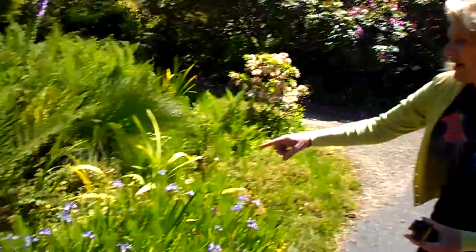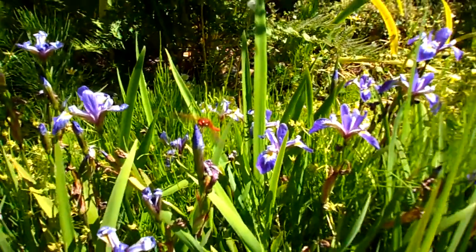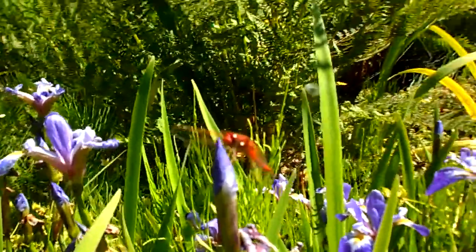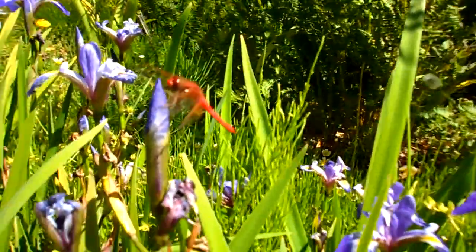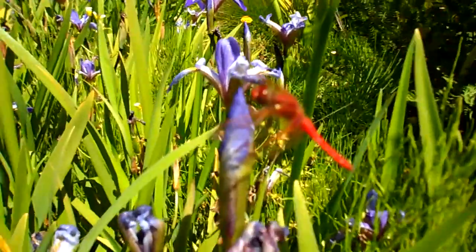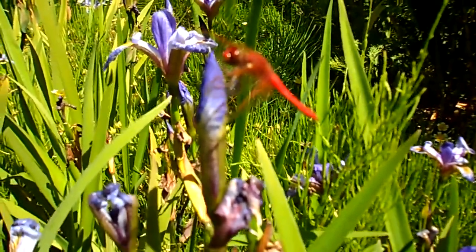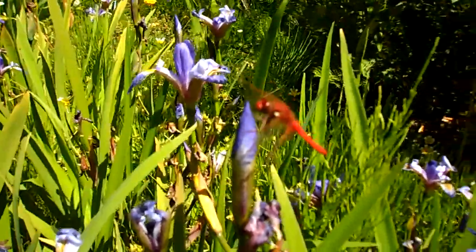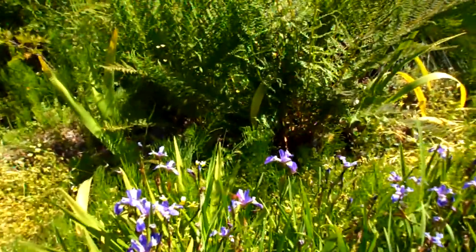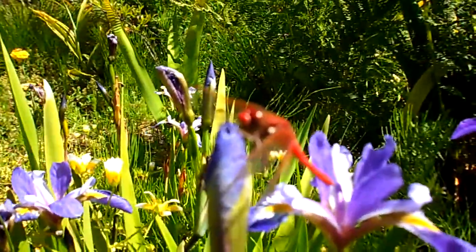Look at that red dragonfly! Can you get close to it, zoom in? That's nice — nice catch. He's a beauty. That's a northern California dragonfly. There he is — just taking a nap, getting a little sunshine. It looks like he's new; he may be just a few days old. Oh, there he goes, flying around. He flew onto a new flower. Yeah, he's a beauty.